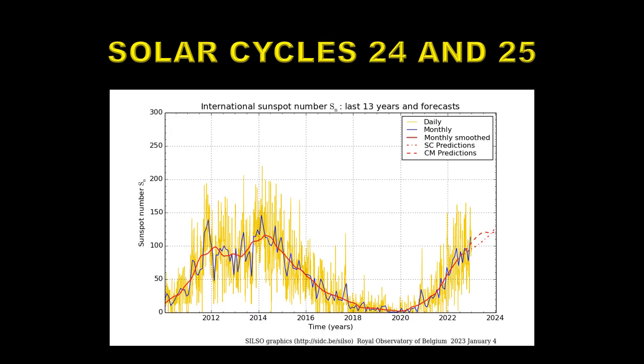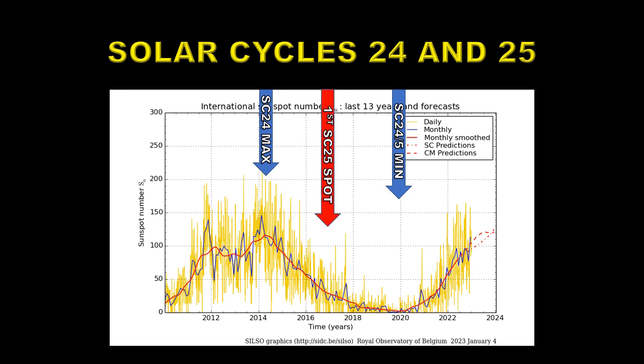Let's take a look at the timing here. We have a plot of the sunspot number for the last 13 years, showing on the left solar cycle 24 and on the right the beginnings of solar cycle 25. The peak of solar cycle 24 was in April of 2014, shown here with the blue arrow. The minimum between solar cycle 24 and 25 occurred in December of 2019 — that's generally considered the beginning of solar cycle 25. However, it's not unusual for a few sunspot regions from the next cycle to appear before the old cycle is completely spent. The first recorded sunspot for solar cycle 25 was recorded in December of 2016, three years before the minimum between solar cycles 24 and 25.